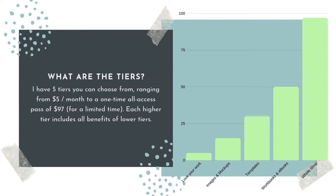So what are the tiers? Mine are pretty easy to understand. Just know that if you choose a higher tier, you have access to the lower tier benefits as well. I have five tiers, ranging from $5 a month to a one-time access pass of $97, and that's just for a limited time. Each higher tier includes the benefits of the lower tiers.